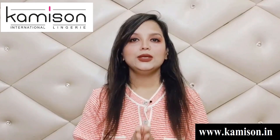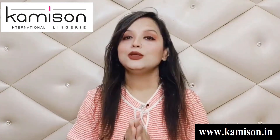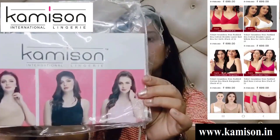So guys, today's video is going to be a really helpful video for all the girls and women out there, क्योंकि आज मैं आपके साथ बात करने वाली हूं लॉन्जरी की, और यह लॉन्जरी मैंने मंगाई है Camisin वेबसाइट से।